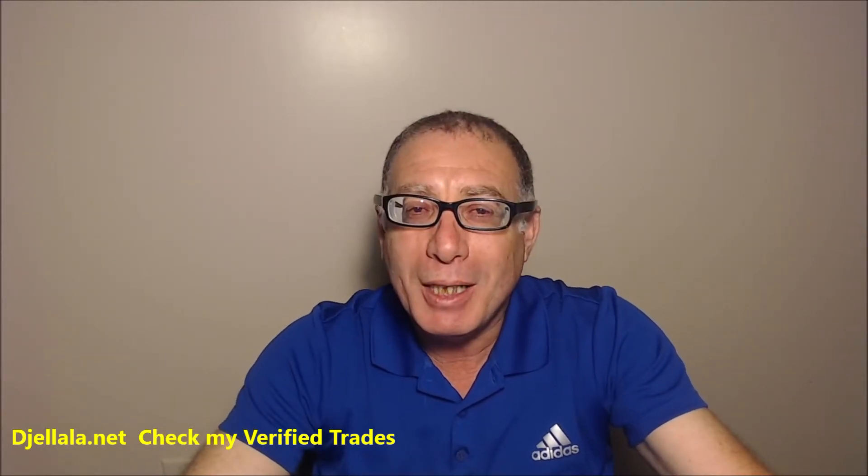Hello guys, my name is Abd Karim Ramain. I am your coach and trainer in swing trading. In today's video, we look at why traders leave their trades early.